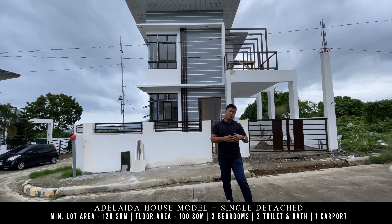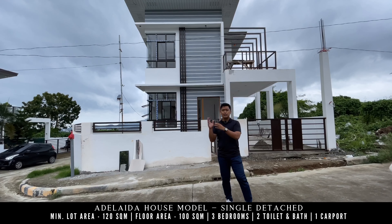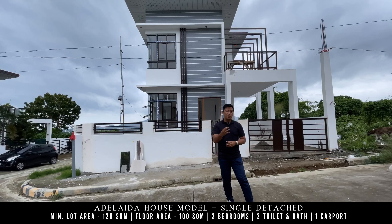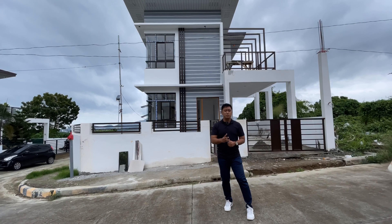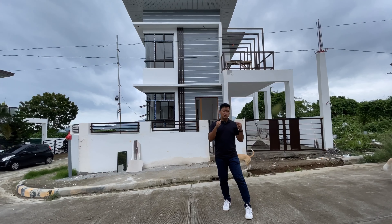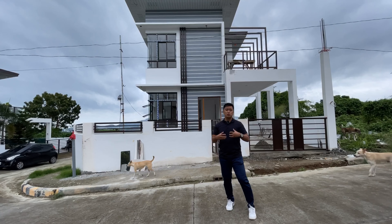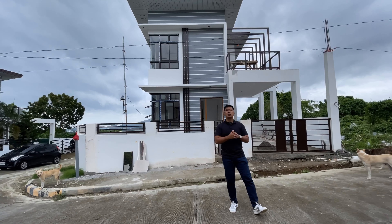To clarify, when you purchase a housing lot package with Demeterland for the Adelaida house model, it comes with three bedrooms and two toilet and bath. What you see here is a customized four-bedroom house with three toilet and bath. I want to show you just how customizable Demeterland houses can be.